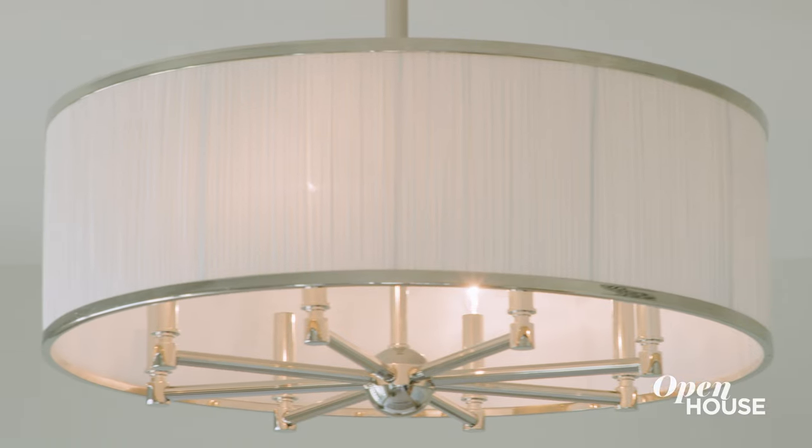We added pops of white in the chandelier shades and the lamp shades. It just goes to prove — monochromatic does not mean boring.